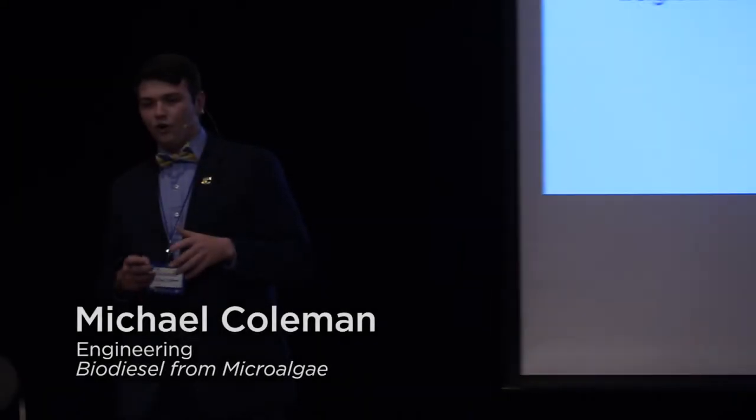Hey everybody, my name is Michael Coleman. I'm a sophomore here in clinical engineering. My proposed project to you all is biodiesel from microalgae.